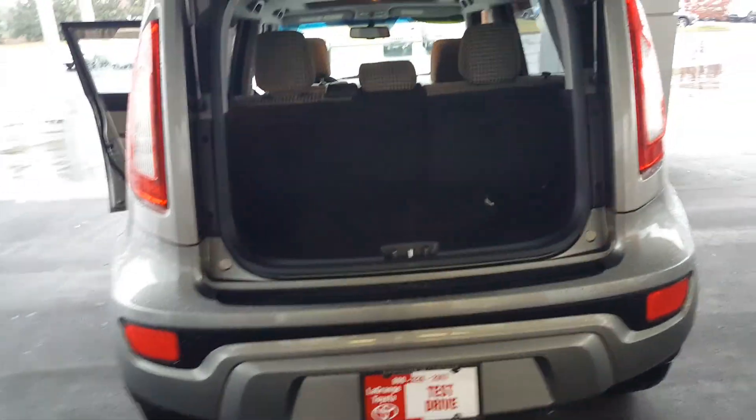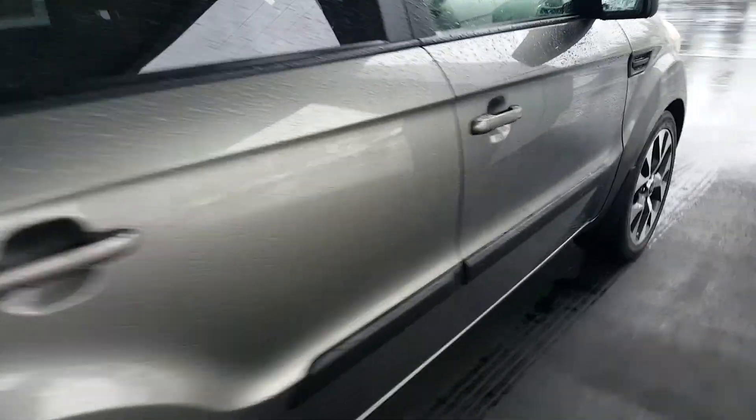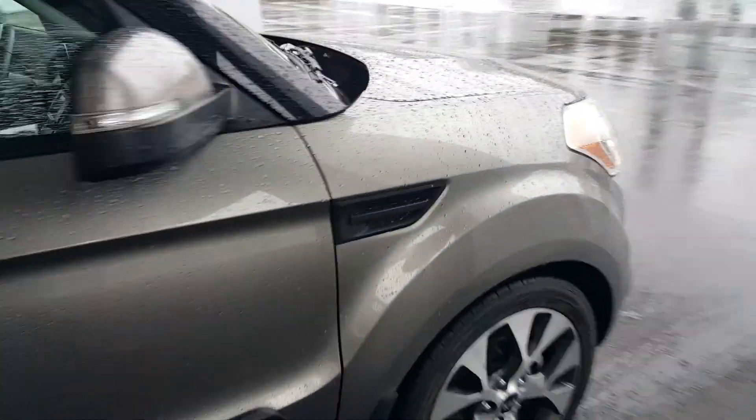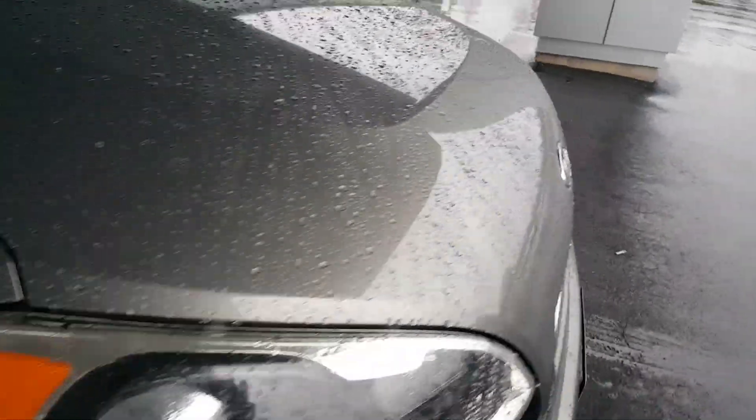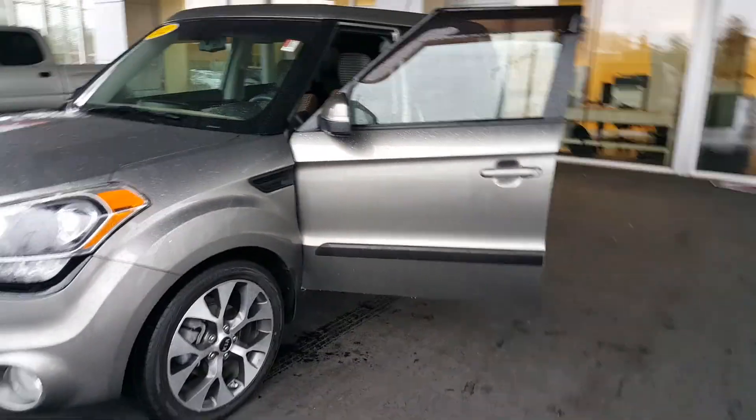Just a really nice vehicle — we can fit it into your payment range. Give me a call. I think you want to go ahead and get pre-approved for it too, so we can work that out for you. I can't believe I didn't show this to you the other day — I'm so sorry — but hey, we've got it here. Let's go ahead and make it yours. Jason Gale, LaGrange Toyota, 706-402-4591.